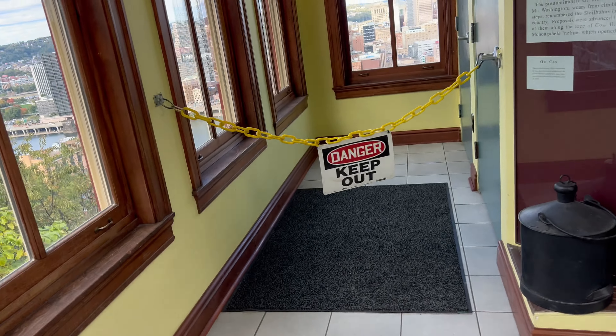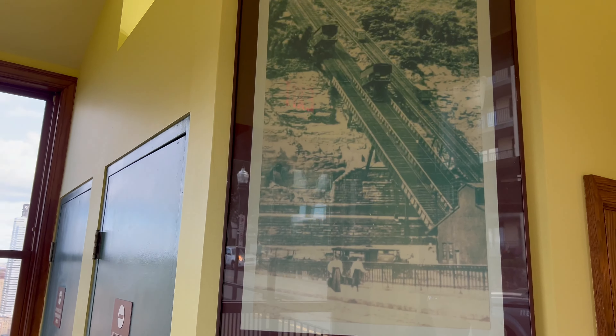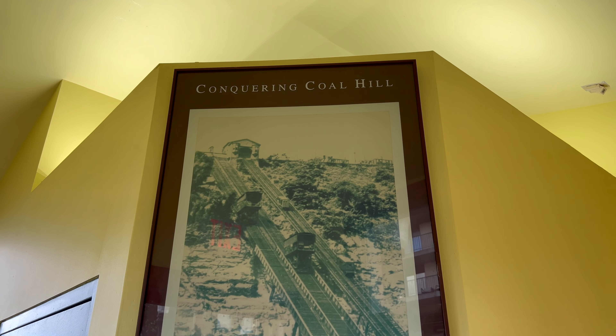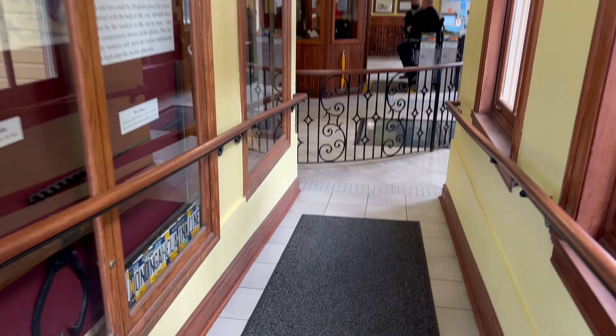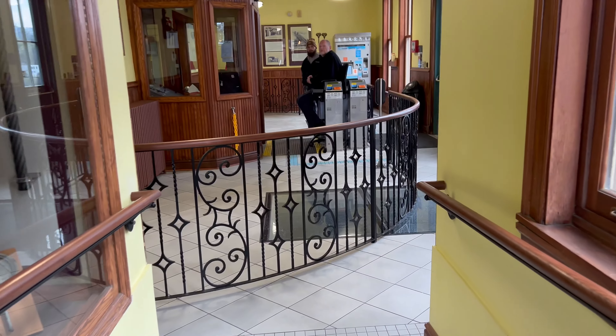We've already bought the tickets, and conquering the coal hill, apparently, is what we're doing. Okay, let's go.